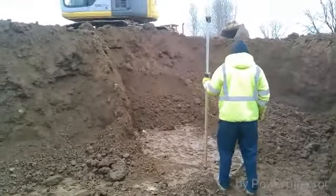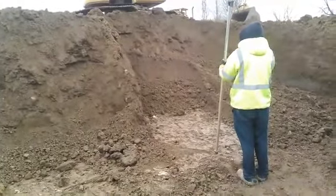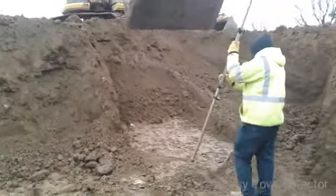We probably got the whole house about half dug now. I'll give another video here in a minute.